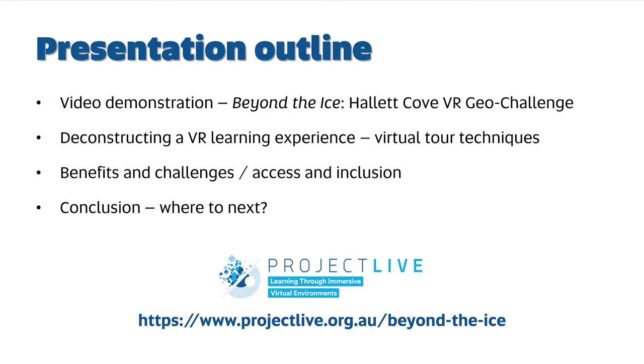What I'm going to do today is launch straight into a video demonstration of Beyond the Ice, the Hallett Code VR Geo Challenge. That'll be a quick two-minute summary giving you an impression of what this experience is all about. Once you've seen it, I'll start to deconstruct it — how we bring together all the different elements that make up this VR learning experience, the different techniques and approaches that were applied, the benefits, and of course some of the challenges. I'll also talk about access and inclusion, followed by a summary, conclusions, and future directions.